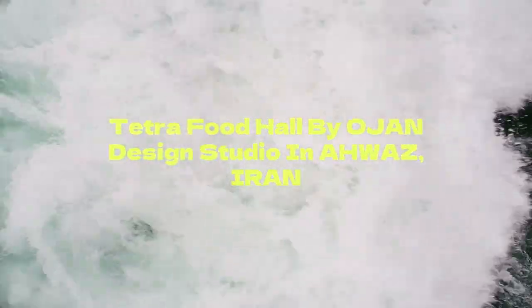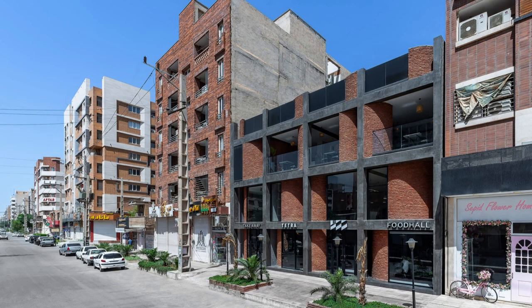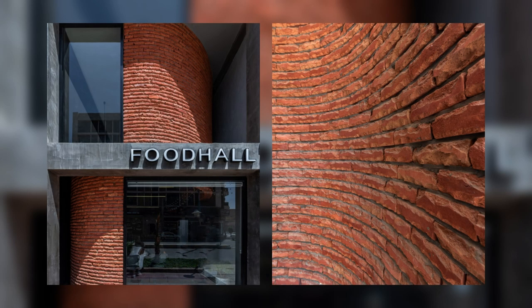Tetra Food Hall by OJAN Design Studio in Awaz, Iran. Tetra Food Hall is a three-level commercial building with an area of 600 square meters. It's located on Kianabad Street in Awaz, with different functions such as a cafe, restaurant, and pastry bakery.